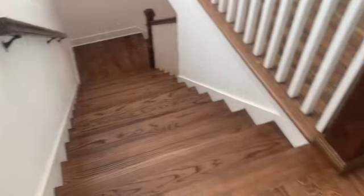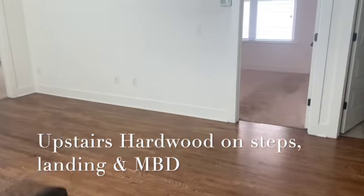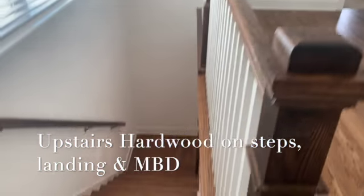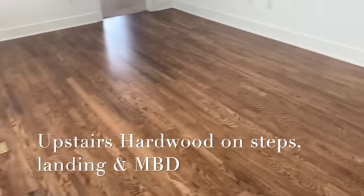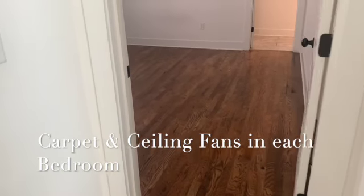Let's go upstairs. We're upstairs at 2435 Chapman. As you can see, hardwoods on the steps and in the landing area, carpet in the two secondary bedrooms, and hardwoods in the master. Let's start off with the master.